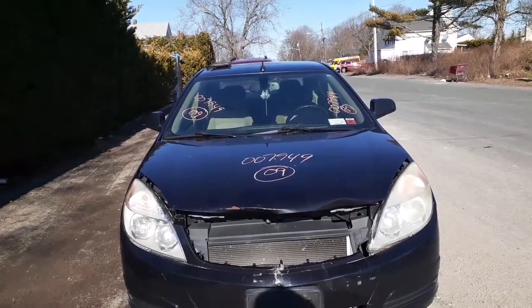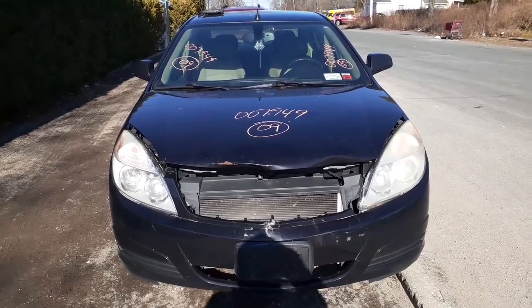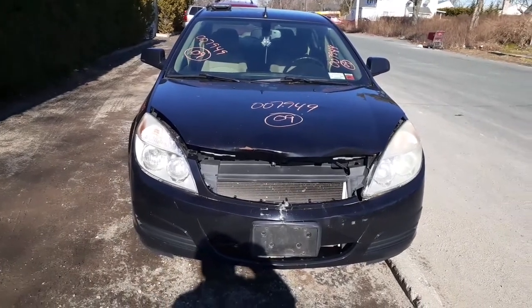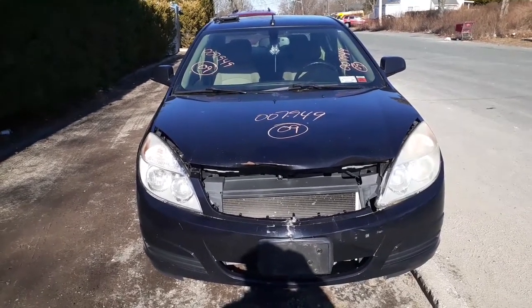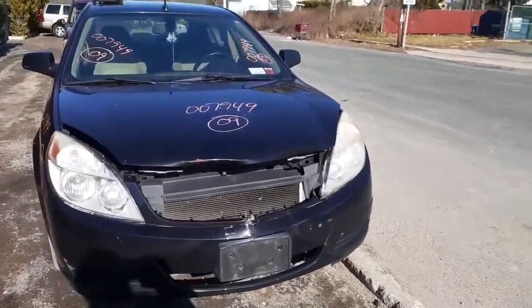Here we are with our next arrival that just came in — a 2009 Saturn Aura, stock number 7949. It's automatic, front wheel drive. The thing is hit all over the place, it's a bucket of bolts, but it runs good and drives.